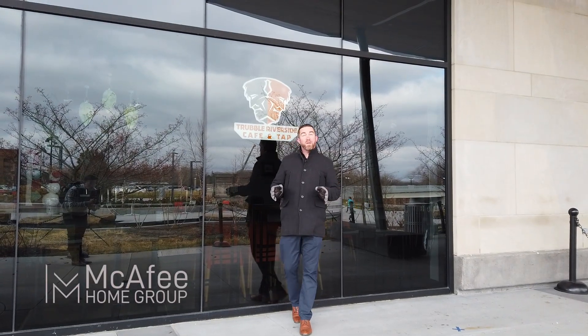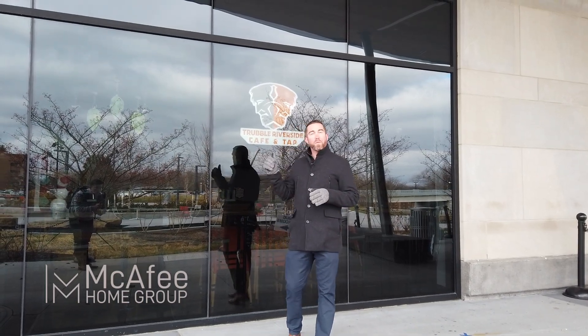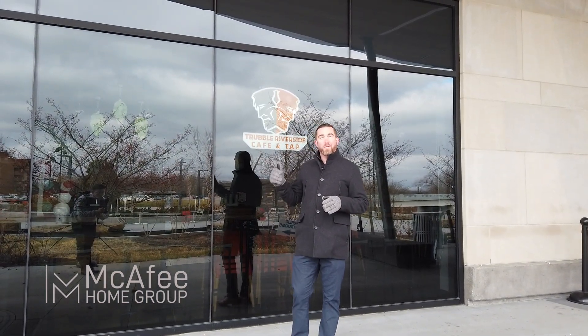For those of you looking to escape the cold in the winter or the heat in the summer, Trouble Brewing actually has a second location here where you can get a cold brew.